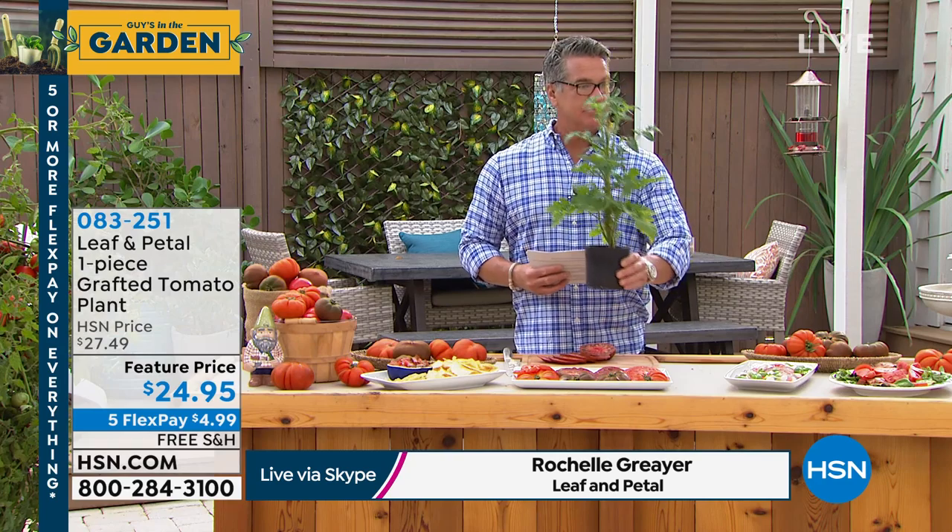That tends to be a lot of the southern areas and really throughout the country. But the other reason is these come big - these are big old plants already. This thing is having a hard time fitting on screen - it's almost two feet tall. See, look at how big this one is - it's already got flowers on it.